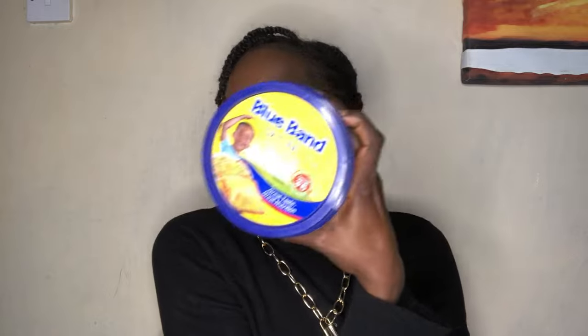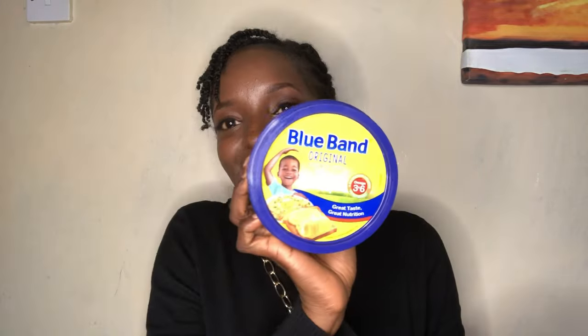The other thing I got is Blue Band 500 grams, and this one was going for 280 shillings.